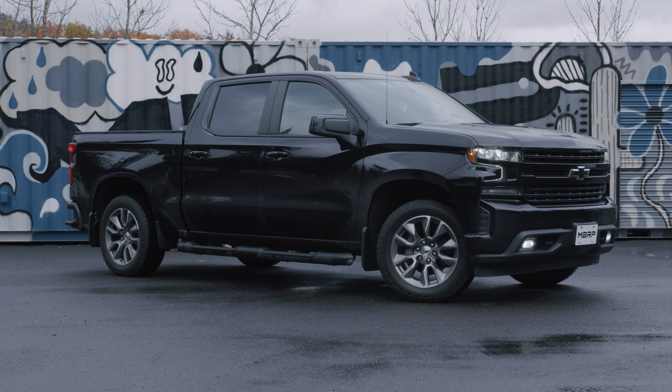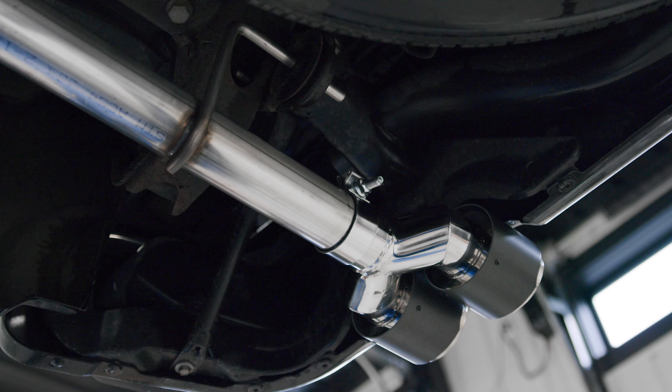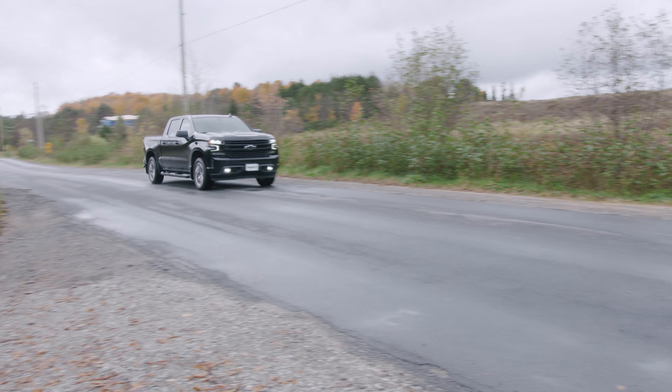Own a late model Chevy with factory duals? This all-new MBRP system is for you. Ditch the OEM bezels and stock sound and get a look and performance that suits your style with quad carbon fiber tips. The system is available for your late model Chevy equipped with a 5.3 or 6.2-liter.